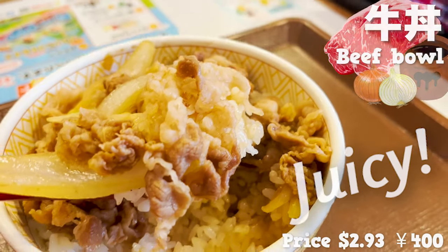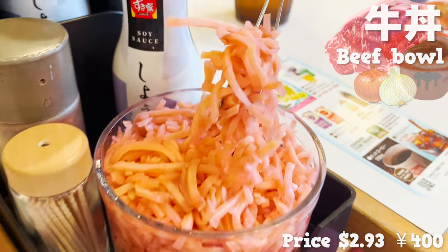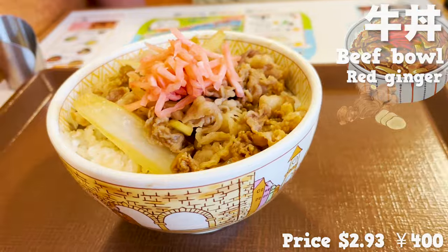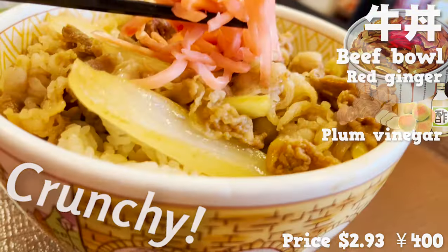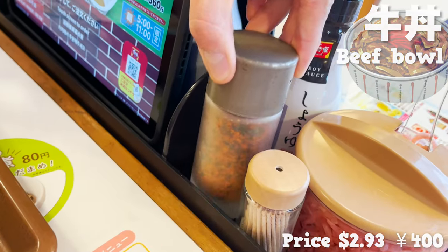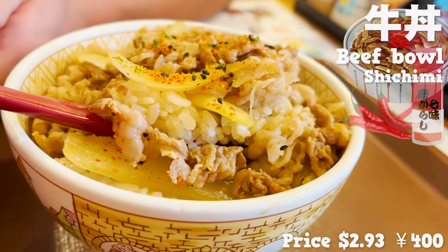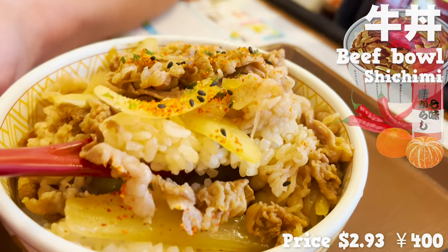The crispy texture and sweetness of the onions are a nice accent. The rice is soaked in beef bowl sauce, and the juicy meat and rice go great together. It's delicious as is, but let's top it with some red ginger — ginger marinated in plum vinegar. The crunchy texture and sourness make it a refreshing taste. I also recommend adding shichimi; the sweet sauce combined with spicy and fragrant aromas makes for a refreshing taste.